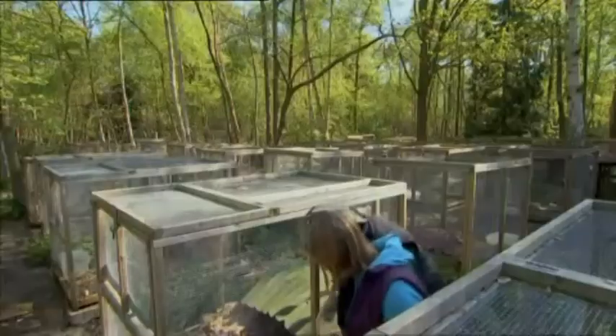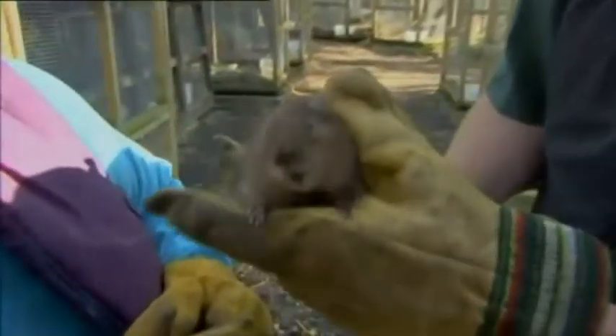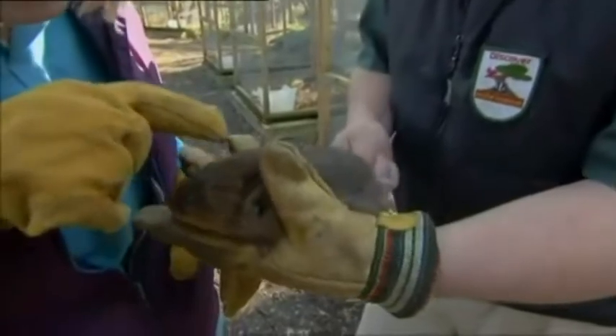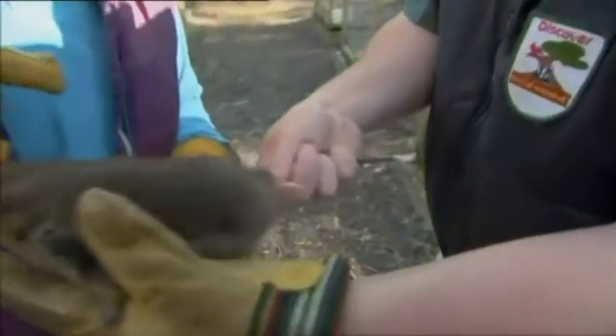People often mistake water voles for brown rats, and now I've got the perfect chance to see why. What you want to look for is the eyes — they're much smaller — and the ears, which are fully furred up, so it looks like they've got no ears. And of course their tail has got fur on it and isn't bald like a rat's tail. Look at these gorgeous little front paws and that nose — butter wouldn't melt, would it!